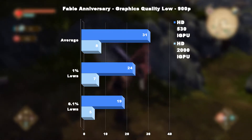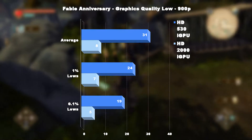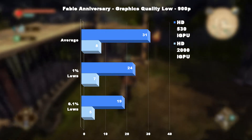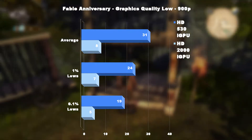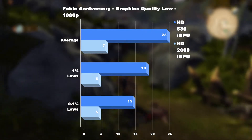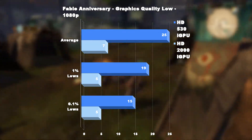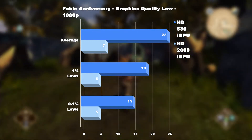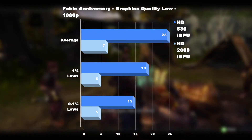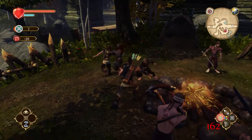Moving up to 900p, the HD 530 was able to keep above 30fps average, but occasionally dipped to 24fps 1% of the time. The HD 2000 was not so fortunate, giving us an average of 8fps and 1% lows of 7fps. Finally, at 1080p, and for the first time in this test, the HD 530 was only able to average 25fps, with dips down to 19fps 1% of the time. However, that's still a 257% better result than the 7fps average from the HD 2000, which dipped as low as 5fps. For the sake of your eyesight, do not repeat this test.